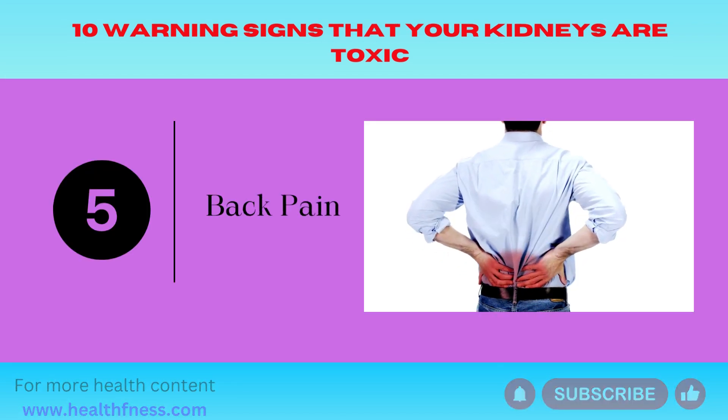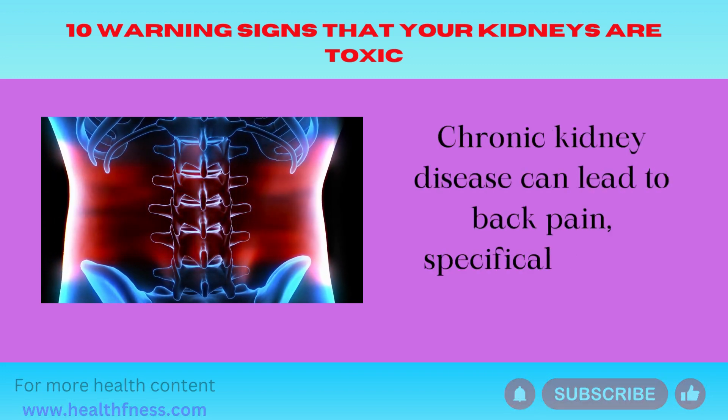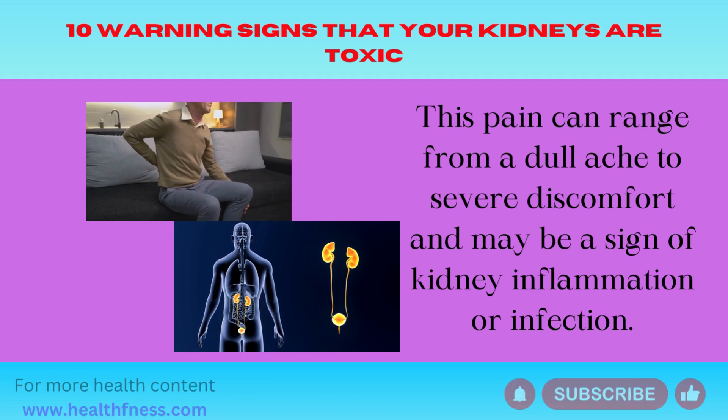Number 5: Back Pain. Chronic kidney disease can lead to back pain, specifically in the kidney area. This pain can range from a dull ache to severe discomfort and may be a sign of kidney inflammation or infection.